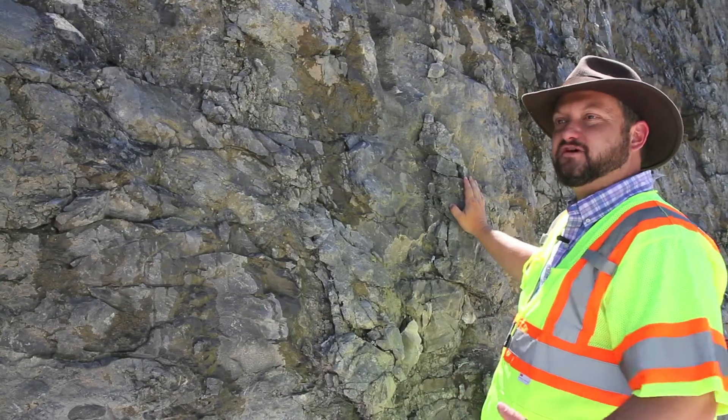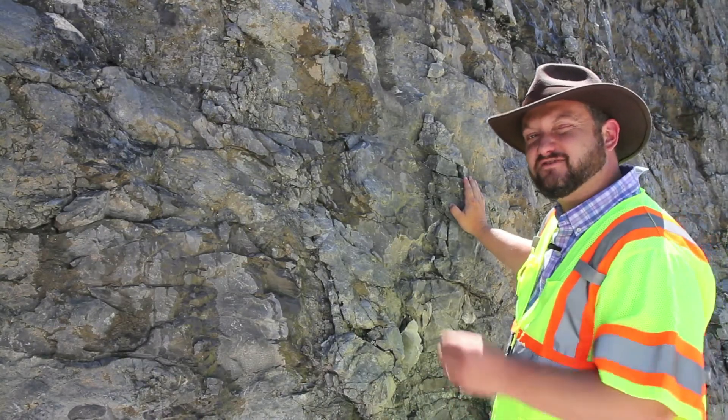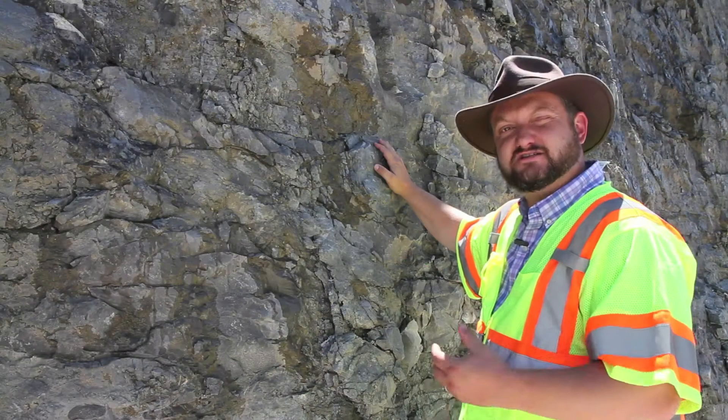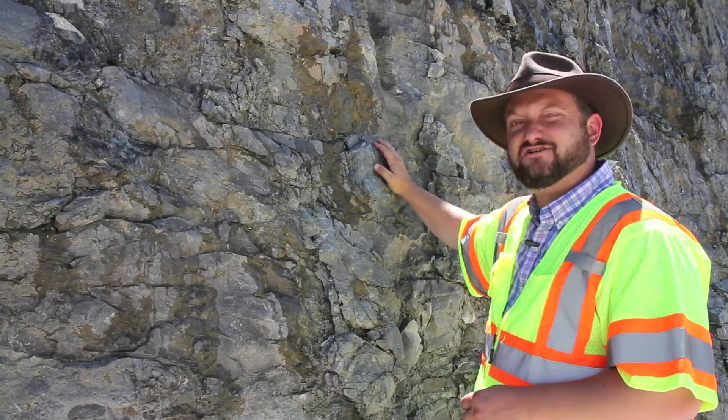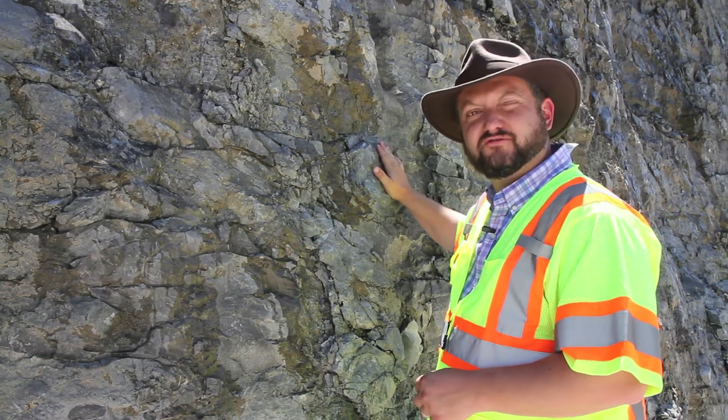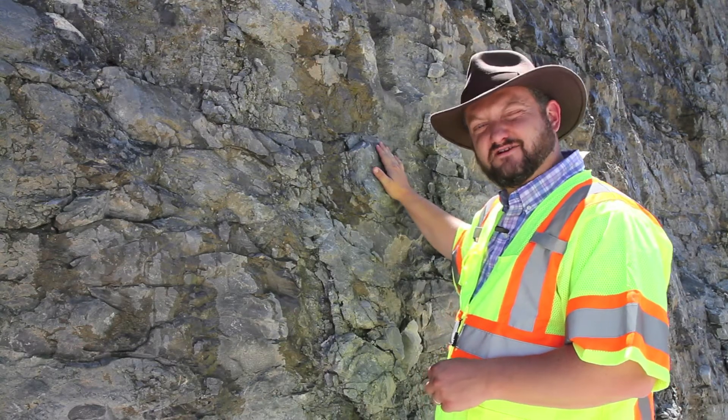Rocks like this in the subsurface often contain oil and gas located within pore spaces within the rock. Some of these rocks contain chert, which is essentially silica or quartz, and it has a hardness of seven, which is very hard. So when oil and gas drillers come in to drill this rock it's extremely difficult — it's hard drilling.